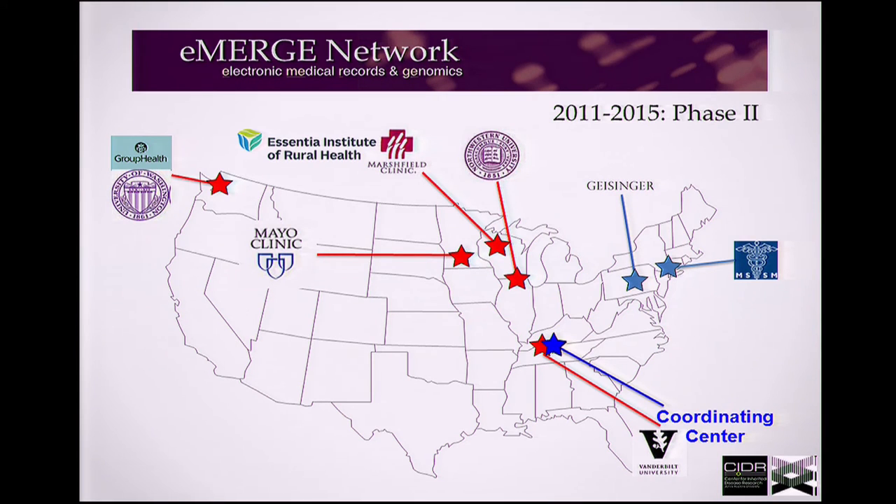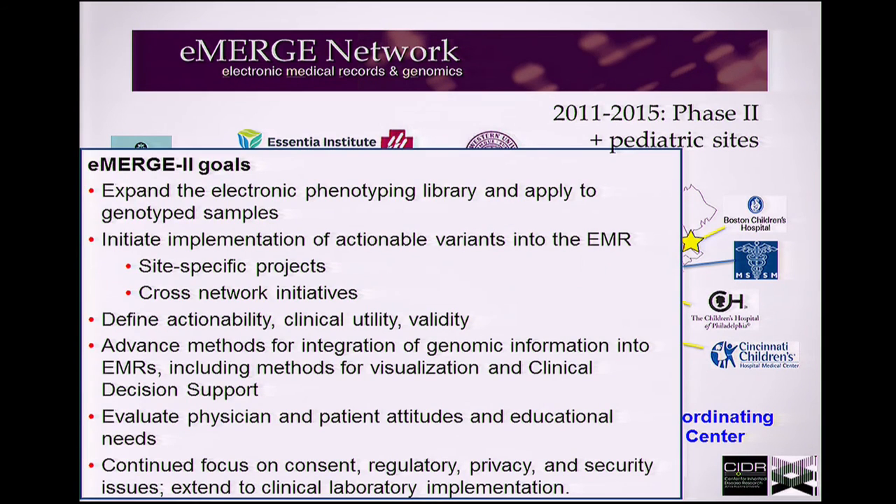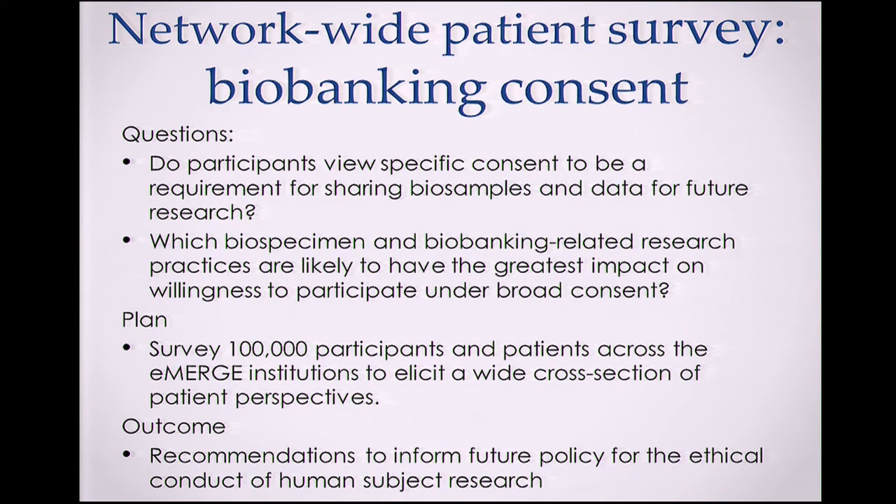eMERGE moved into Phase II in 2011, expanding to include Geisinger, Mount Sinai, and pediatric centers. Our mission expanded to electronic phenotyping and implementation at site-specific projects across the network. One network-wide initiative involves consent for biobanking: we are developing questionnaires and evidence sets to enable a very large survey of 100,000 patients across eMERGE institutions to identify policy issues around biobanking with input from actual consumers.